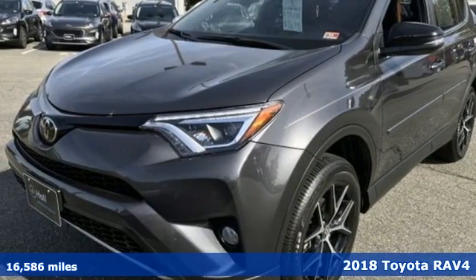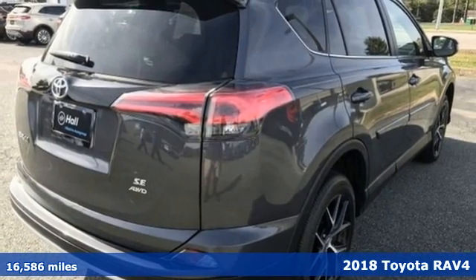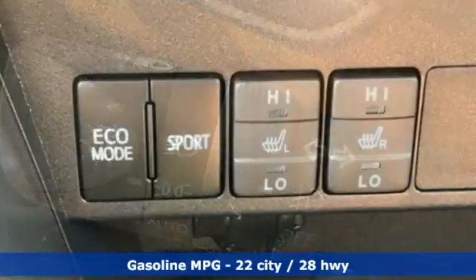It's a 2018 Toyota RAV4. This dynamic, elegant and spacious RAV4 is the right choice for whatever's next. And it comes with all the amenities you need.